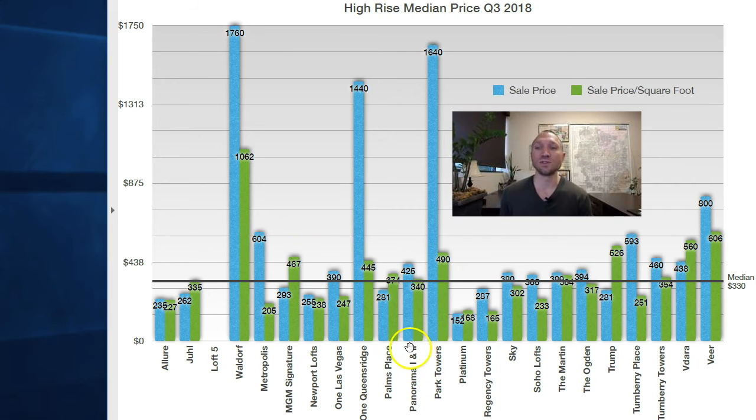There's also a difference between Panorama 1 and 2 and the Martin. The Martin was originally supposed to be Panorama 3, but when the economy changed in 2008 the third tower didn't get built. The first two Panorama Towers did, then a separate developer came in later and finished the third tower, calling it the Martin. Sales prices at the Martin are usually higher than at Panorama 1 and 2, though not the case this quarter. Finally, 1 Las Vegas is on the far south end of Las Vegas Boulevard near Blue Diamond — two towers with excellent views of Las Vegas Valley and the South Strip. The median price is $390,000 and $247 a foot, so excellent value there as well.